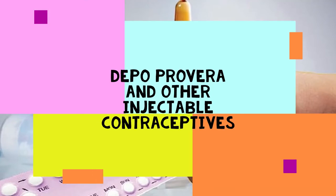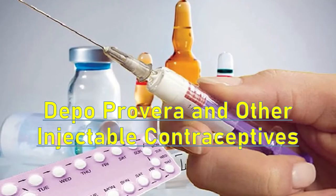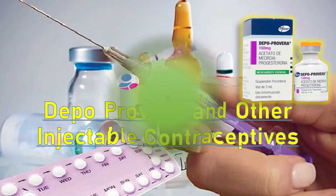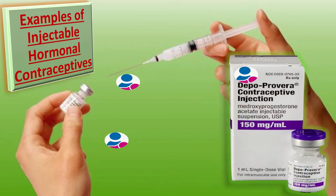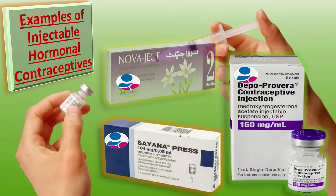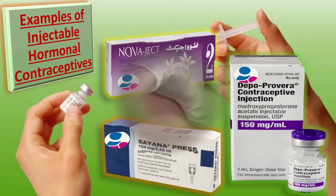Today the topic of our discussion is Depo-Provera and other injectable contraceptives, which are included among the long-acting reversible contraceptive methods. The examples of commonly used injectable hormonal contraceptives include: first, intramuscular depot medroxyprogesterone acetate (DMPA); second, subcutaneous depot medroxyprogesterone acetate, or Sayana Press; and third, norethisterone enanthate.